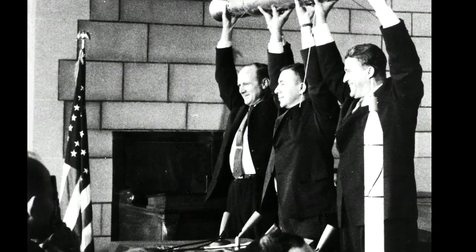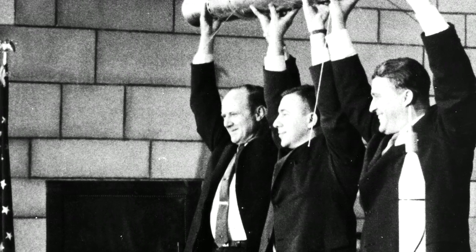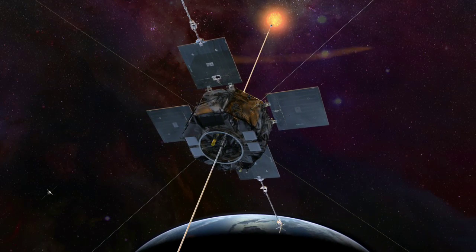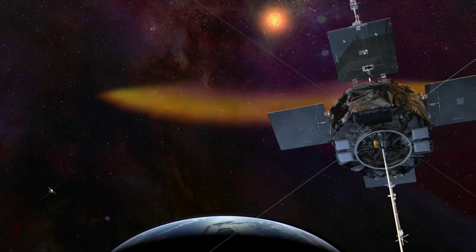Van Allen's findings revealed the existence of the inner radiation belt, proving that Earth's magnetic field was strong enough to trap energized particles like electrons and protons. The particles in the belts are considered radiation because of their very high levels of energy. The levels are so high that these particles can damage any matter they come into contact with. The inner radiation belt is where the protons are very dominating, and a proton has a mass much, much heavier than an electron — it can do a lot more damage.